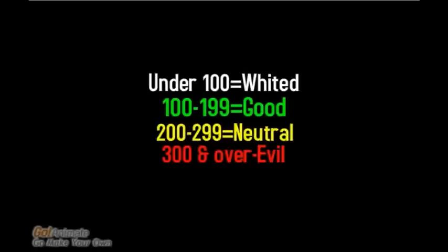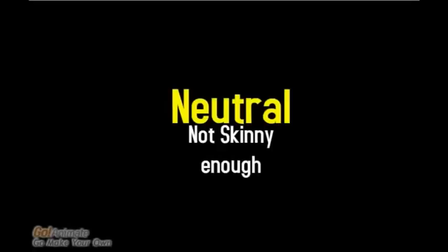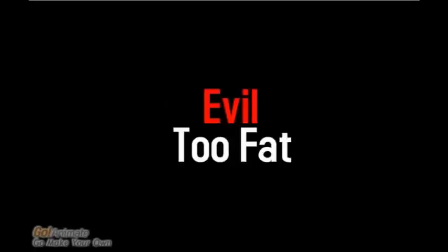If you weigh under 100, you're whited. If 100 through 199, you're good. If 200 through 299, you're half and half. If 300 or over, you're evil. Let's talk about what those words mean: whited means too skinny, good means just right, neutral means not skinny enough, evil means too fat. This is an Aghan production. Goodbye.